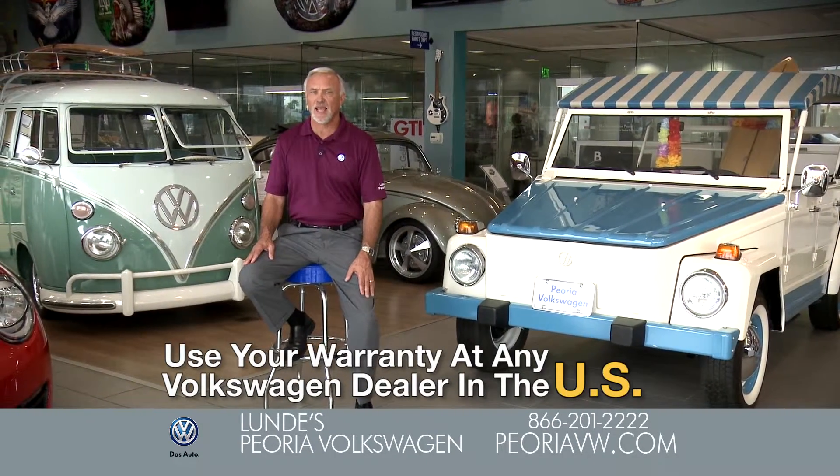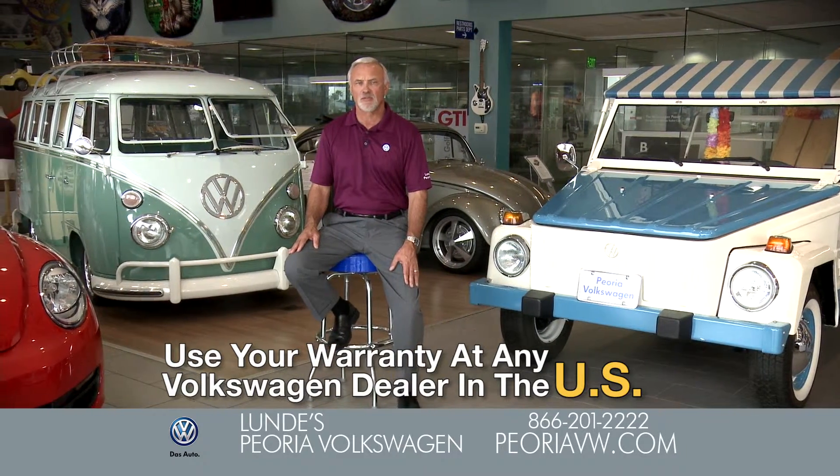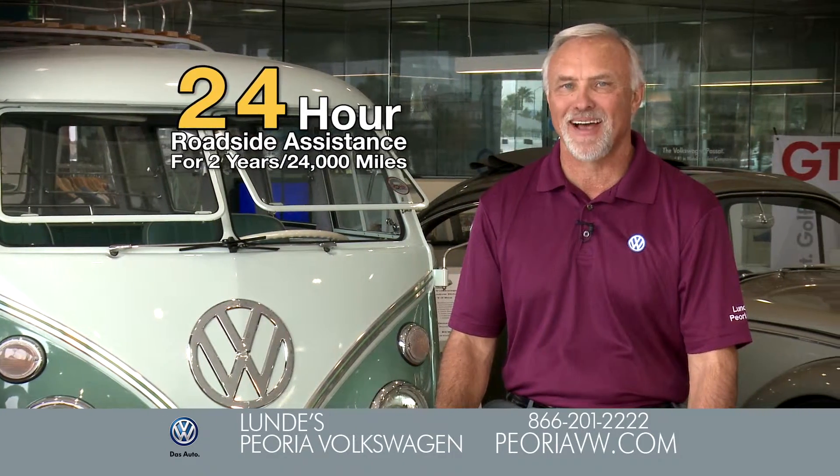Warranty repairs can be performed at any authorized Volkswagen dealer in the U.S., and the warranty is fully transferable to another owner. Plus, you get 24-hour roadside assistance for two years or 24,000 miles.